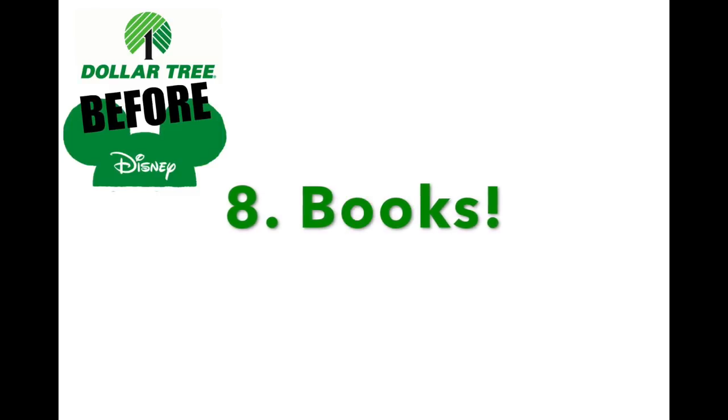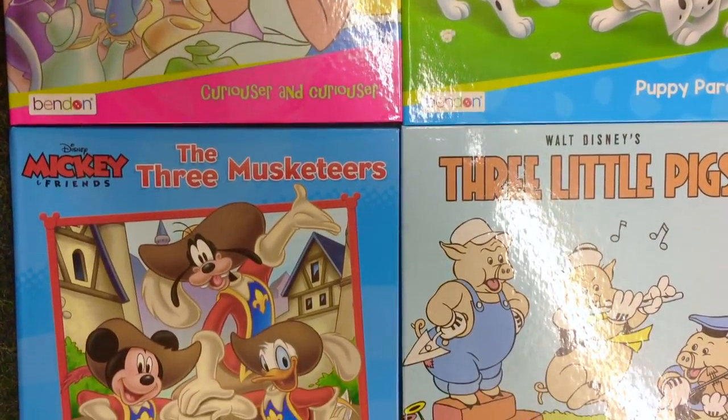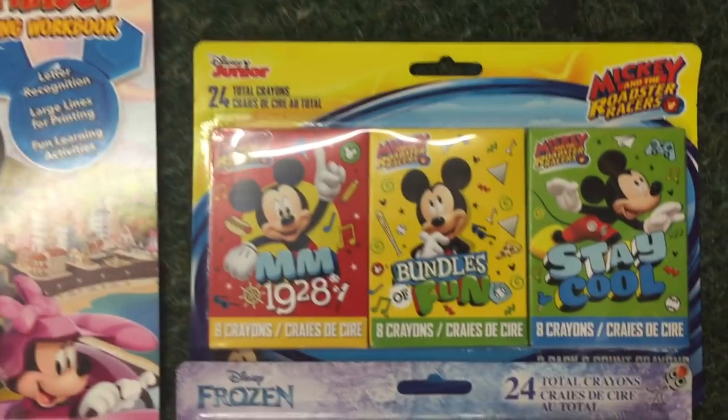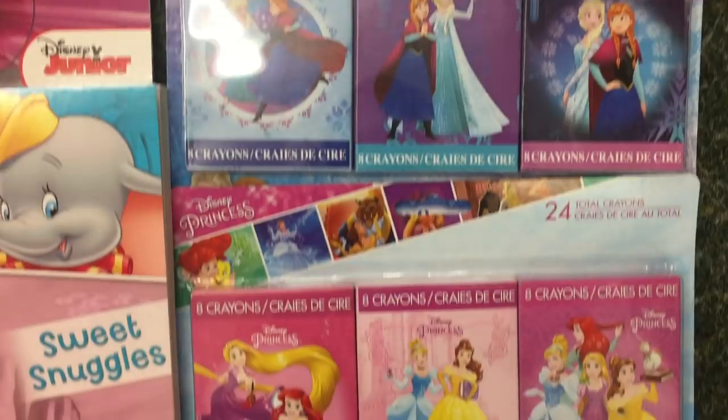Number eight: books. At the Dollar Tree, they have tons of Disney books from shows my kids don't really know — Three Musketeers, Alice in Wonderland. Check out what you guys have. They also have a ton of coloring books, which is so fun. And check out these crayons — they might not work very well, but they're the cutest crayons I've ever seen.